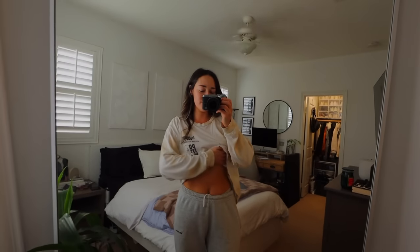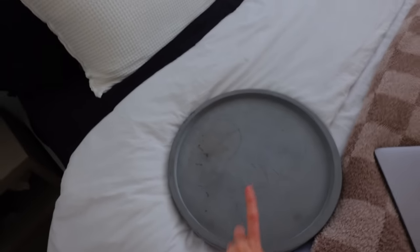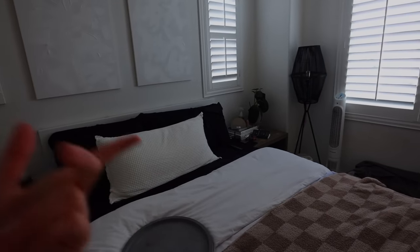I have layers of self-tan on right now, so we're just in loose comfy clothes because I'm gonna have to rinse this off later. Let's get to it. The very first thing we need — I know I had these on both of my nightstands. These are from Amazon, I will link them for you guys, but we're gonna move everything off of the nightstands and redo them.